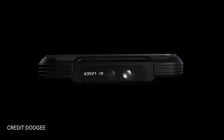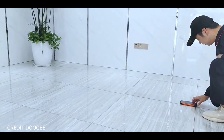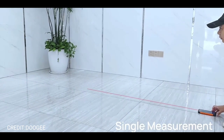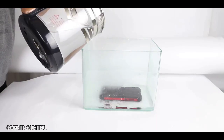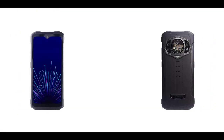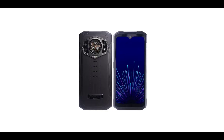The phone is said to have a side-mounted fingerprint scanner. It will not have a 3.5mm headphone jack, which might be a huge con for many smartphone users. Just like many other rugged phones, it supports IP68 and IP69K ratings, and it also supports NFC.